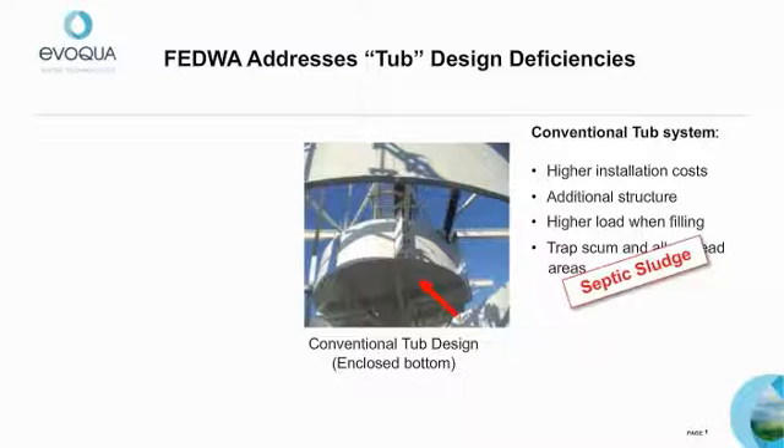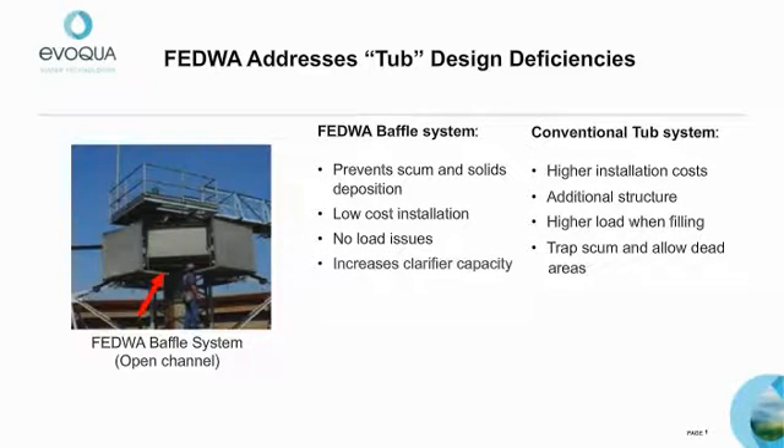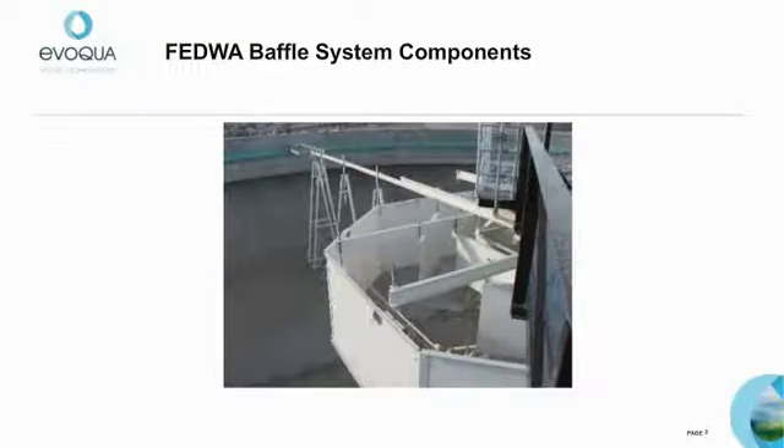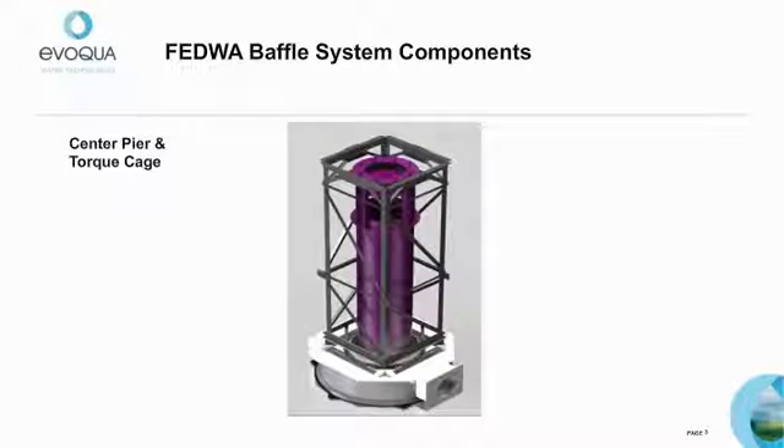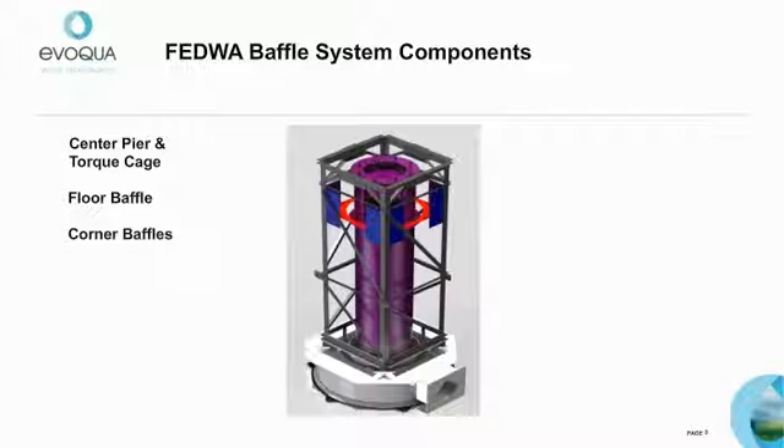The conventional tub design also traps scum and allows dead areas, leading to septic sludge. The FEDWA baffle system features a unique open channel design to prevent scum collection and solids deposition. It is also less costly to install, eliminates load issues, and promotes energy dissipation for increased clarifier capacity. The FEDWA baffle system consists of a series of bent plate baffles supported from the torque cage structure. The first component is the floor baffle, which prevents solids from settling out too fast and causing resuspension of settled solids at the floor.